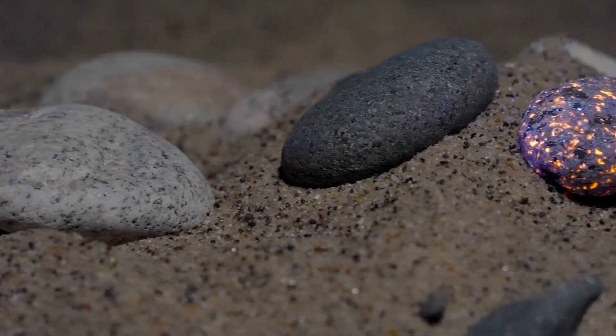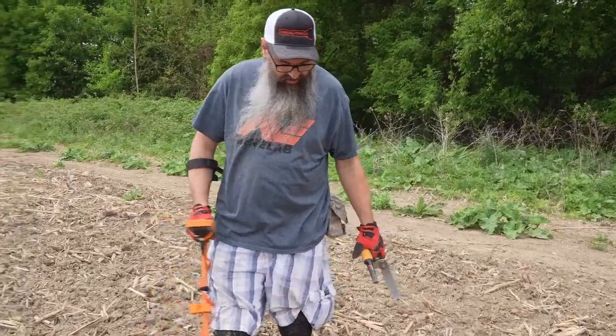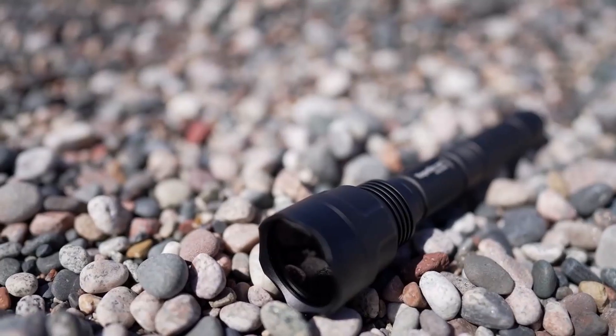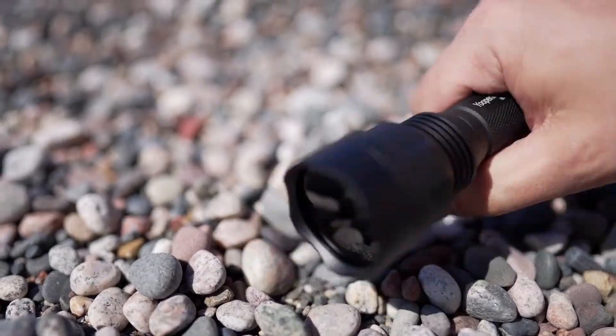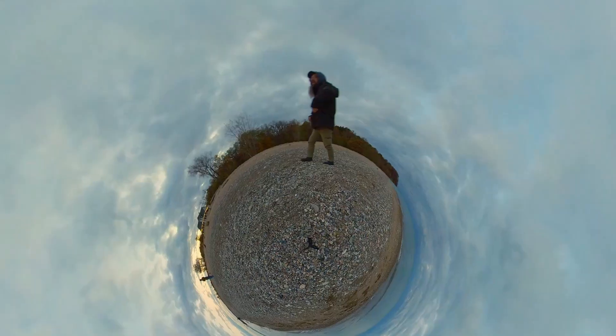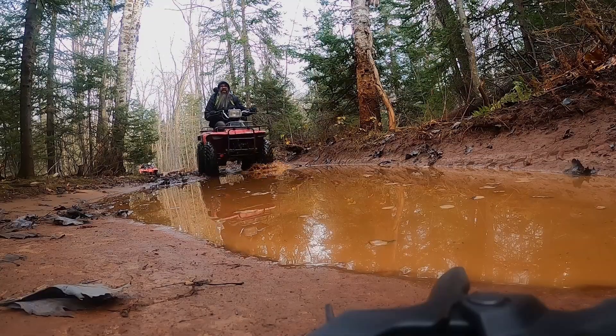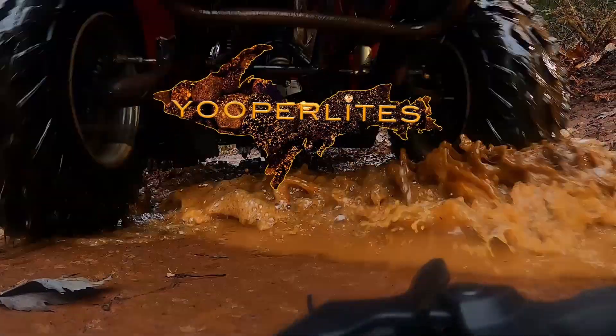Everyone dreams of finding something undiscovered — finding treasures others have passed by, hidden in plain sight until someone comes along with the key to discovery. My name is Eric Rintamacki, and in 2017 I uncovered a secret that would change my life forever: Yuperlites.